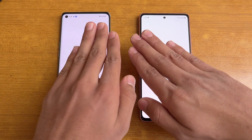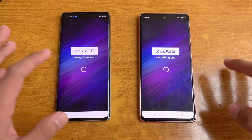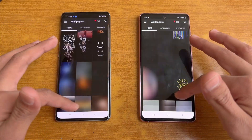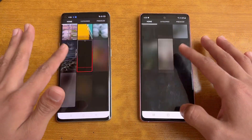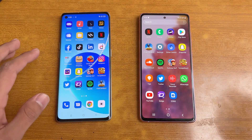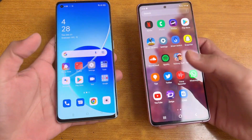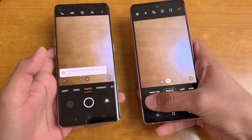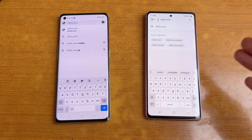Now let's open Twitter — faster on the Reno 6 Pro this time. Now let's open Zedge — a little more faster on the Samsung. The scrolling is very smooth on both phones; not a huge difference between 90Hz and 120Hz, but yes, a little bit smoother on the Samsung if you look closely. Last up, I'm launching the default camera application on both phones — that is very similar on both, not a huge difference.